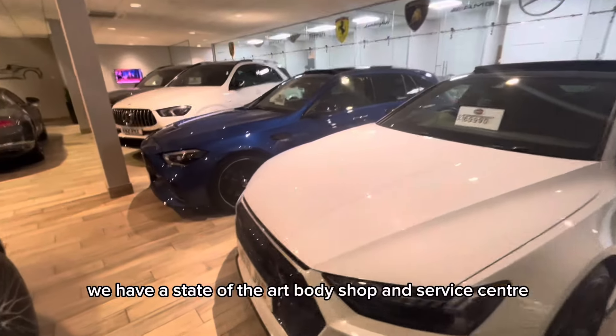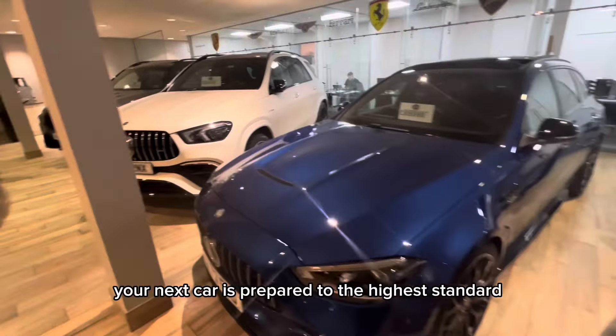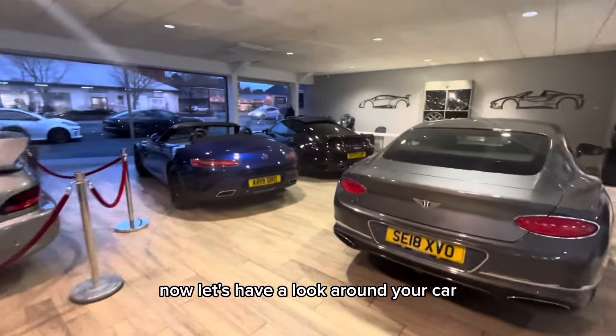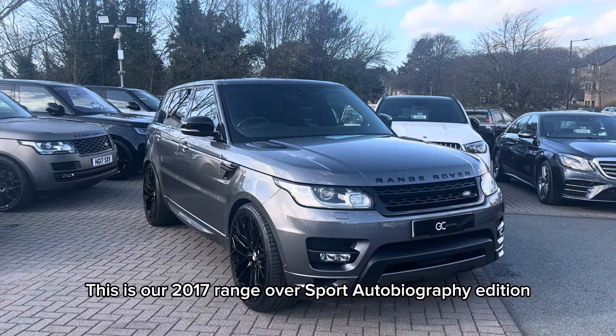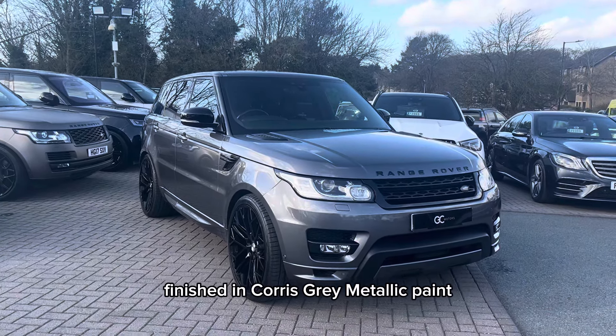We have a state of the art body shop and service centre to make sure your next car is prepared to the highest standard. Now let's have a look around your car. This is our 2017 Range Rover Sport Autobiography Edition, finished in Corris grey metallic paint.